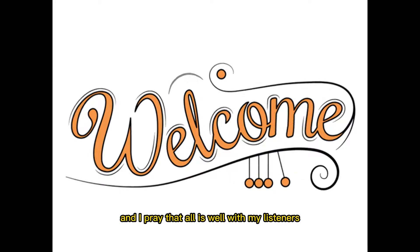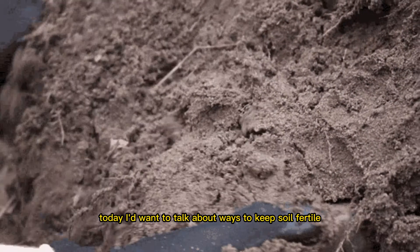Here we are again, and I pray that all is well with my listeners. Today I'd want to talk about ways to keep soil fertile.